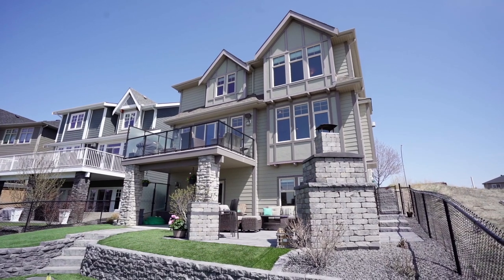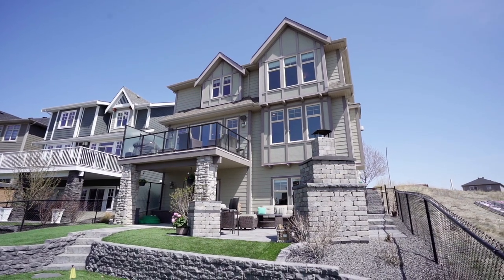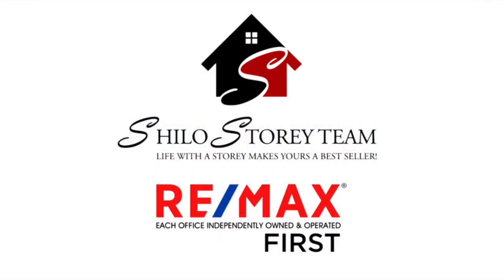Outside, it's made for entertaining with a rock fireplace and a full putting green. For more information on this listing, check out my website at www.shilostory.com.